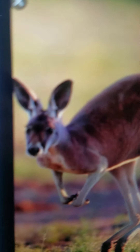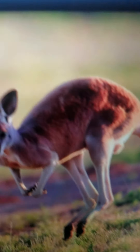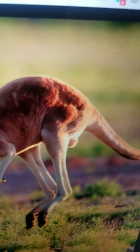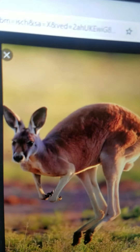Kangaroo. It is a large marsupial. It lives in Australia. It carries its babies in a pouch. It eats grass. And it can hop very high and very fast.